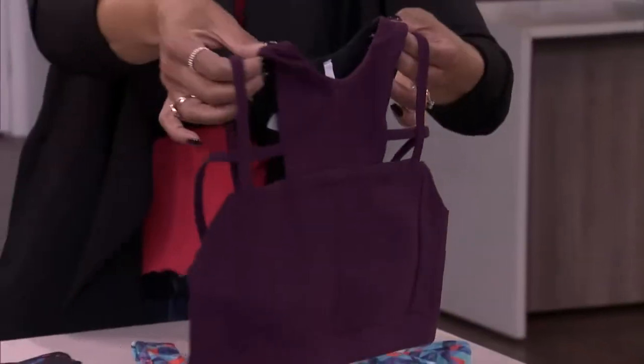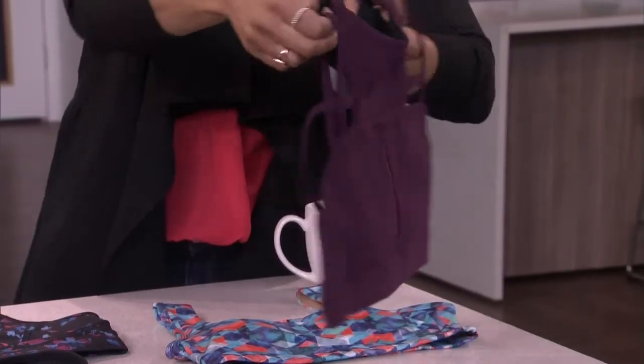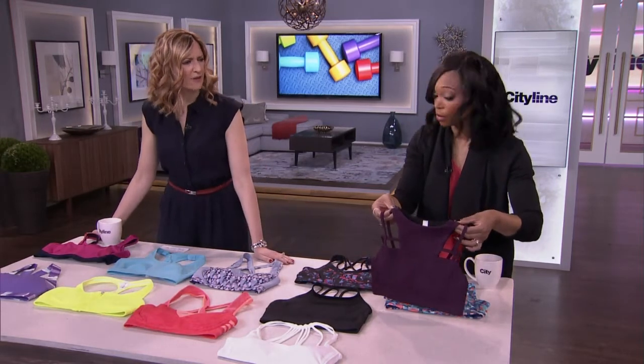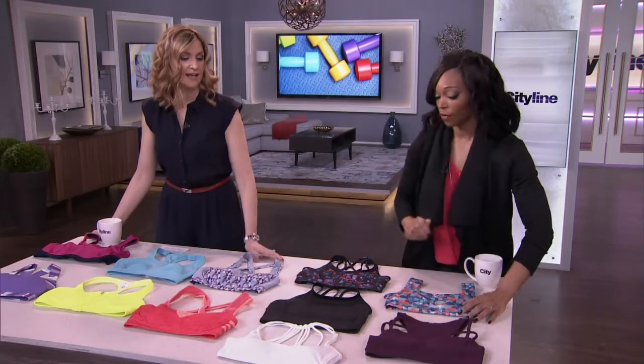I also have this one from Karma — I absolutely love it. It's got a sexy back with the straps, but it is 100% supportive and it's mostly high-impact. They did say it's great for A and B cup for high-impact activities — perfect.